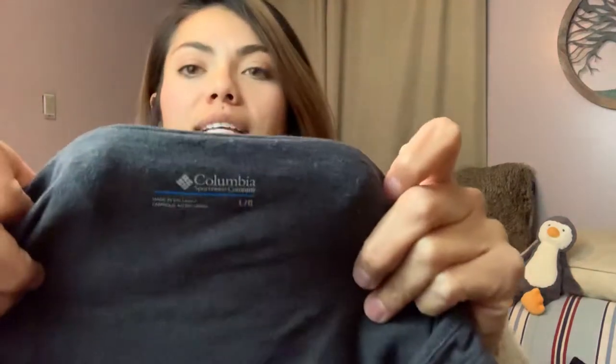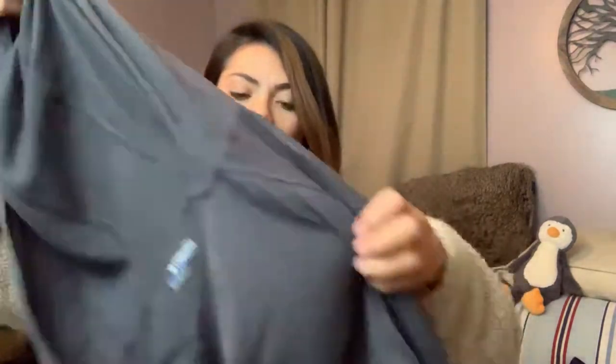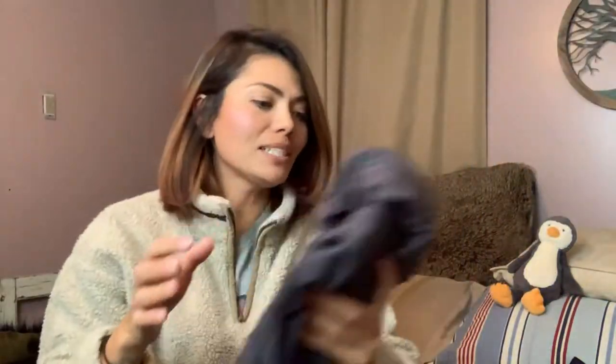This is Columbia, size large, and I really liked it because it reminded me of a Free People top. It's a hooded long sleeve shirt and the hemline at the bottom is what reminded me of Free People. I thought it was really cute — I'm tempted to keep it myself.